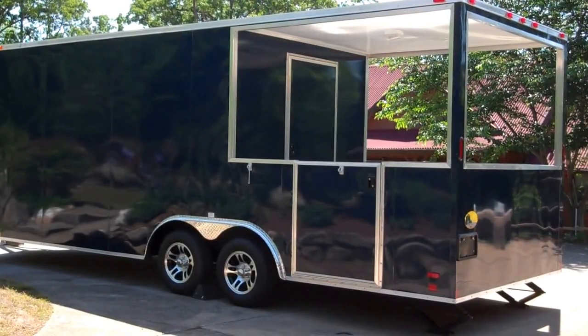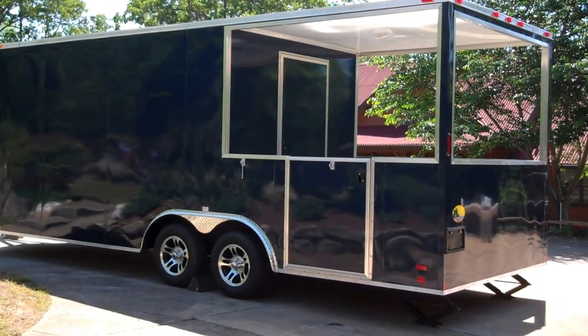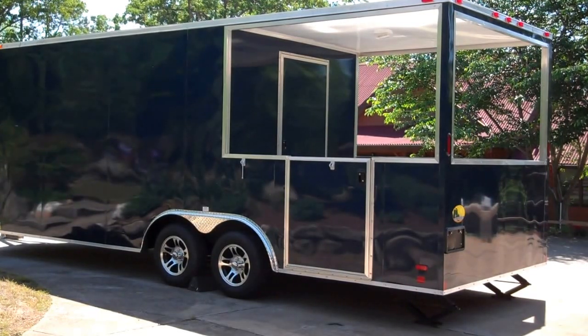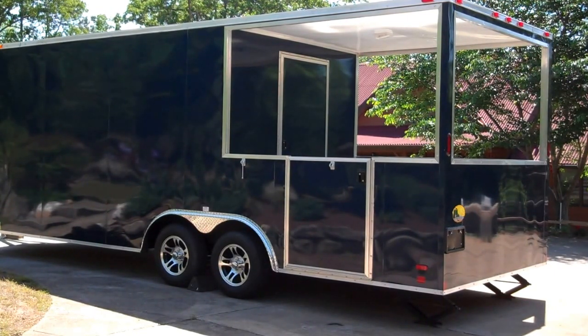Hello y'all. We're here in Georgia today to shoot a video on this 2014 BBQ Porch Concession Trailer. This trailer here is 22 foot long, 8 and a half foot wide, and 7 and a half foot in height. It also has a 3 foot V-nose. The porched area is 8 foot by 8 and a half. The boxed area is 14 by 8 and a half.